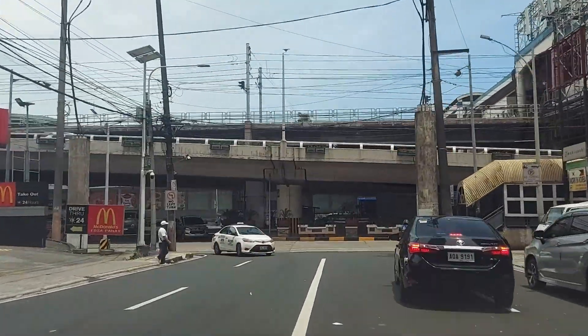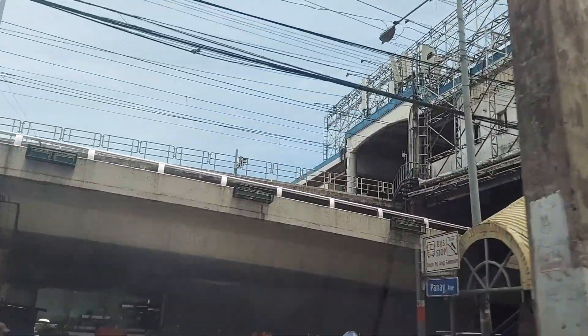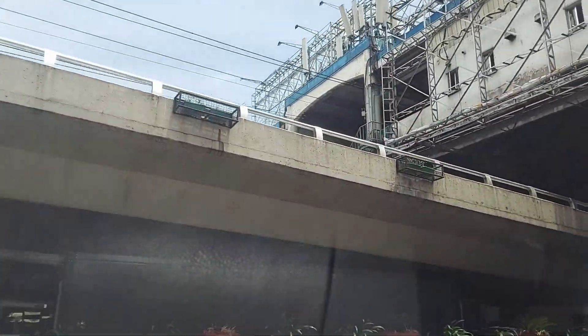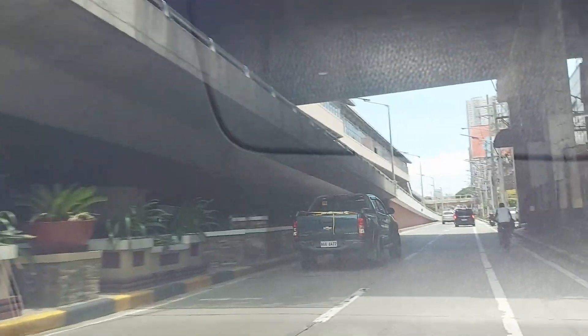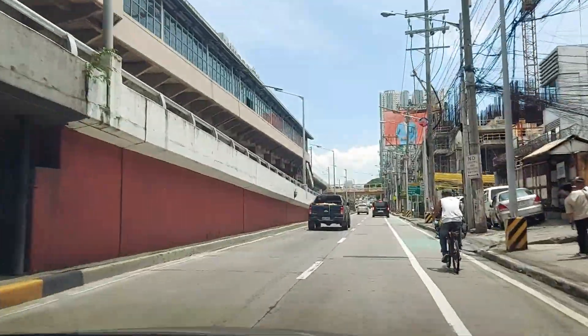Oh, we should be back at the Metro — that looks like the Metro up there. We are almost there, we're almost there! This is the last stretch — and still more construction going on.